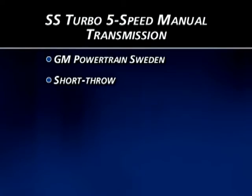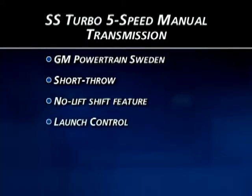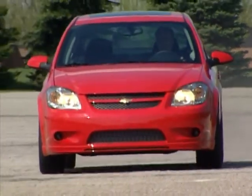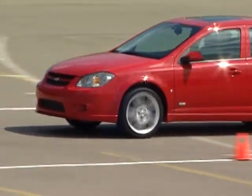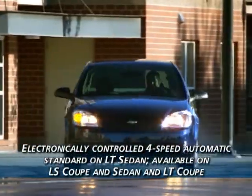SS Turbo models also have two unique features: no-lift shift and launch control. The no-lift shift feature allows up-shifts to be performed very quickly without lifting the throttle, and launch control permits an aggressive clutch engagement with minimal wheel spin at launch.